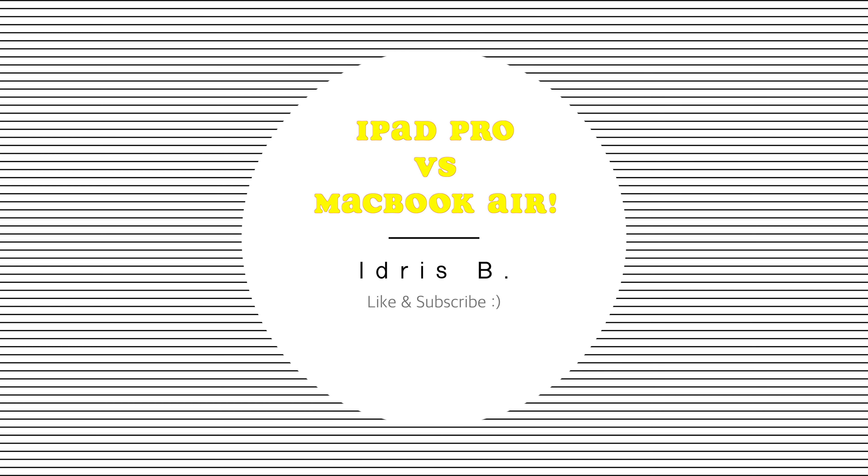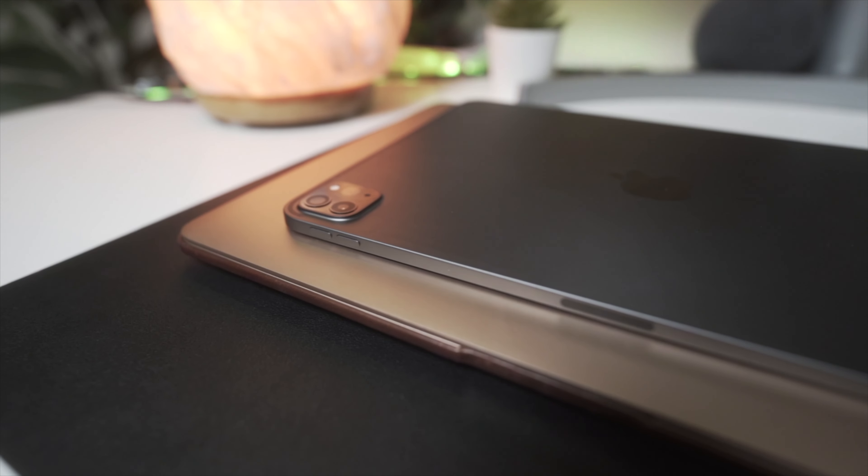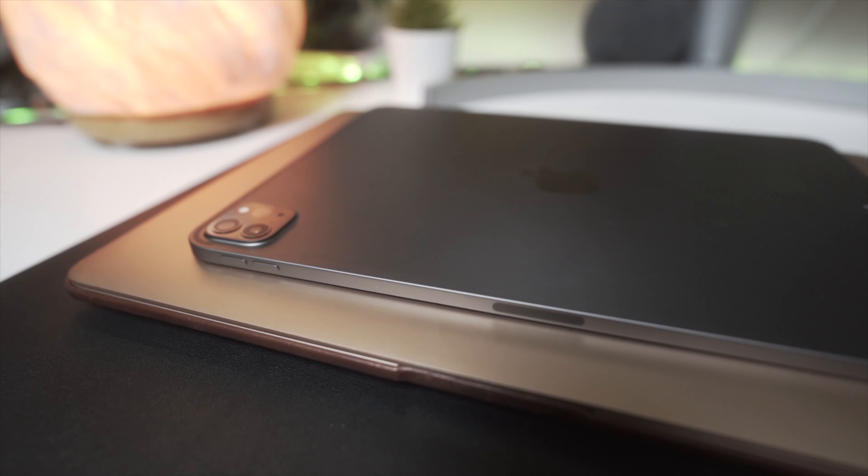What's going on guys? Aegis B here. Today I have another video for you and this one is going to be about the 2020 MacBook Air versus the 2021 iPad Pro — which one might be better if you're looking to pick up one of these devices?